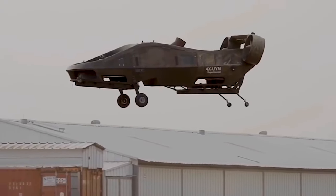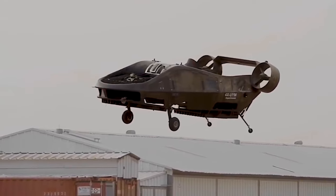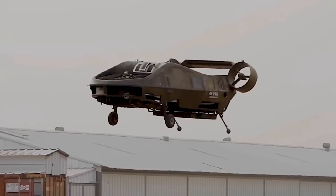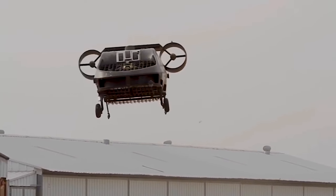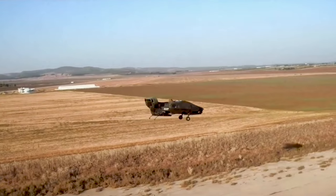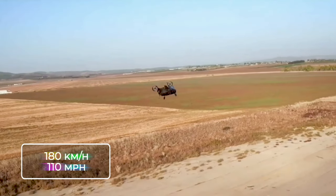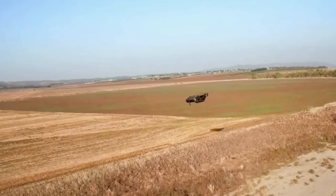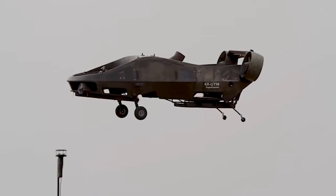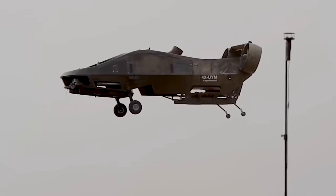The craft's movements are controlled by a pair of vertical thrusting screws positioned at the tail. Powered by hydrogen fuel, it can remain airborne for approximately five hours, reaching speeds of up to 180 kilometers per hour or 110 miles per hour. These exceptional specifications make it an ideal choice for fulfilling various military operations, such as evacuating soldiers and delivering essential ammunition.